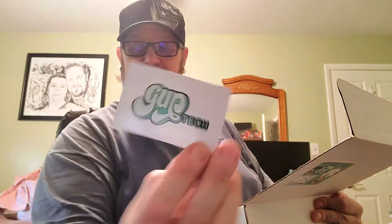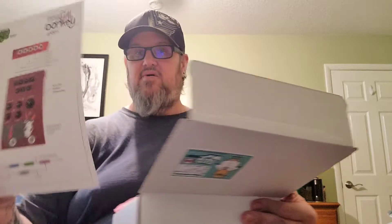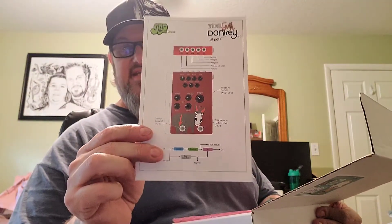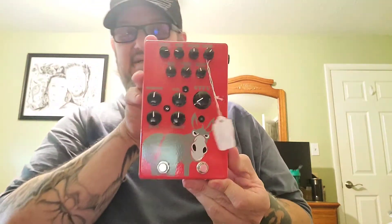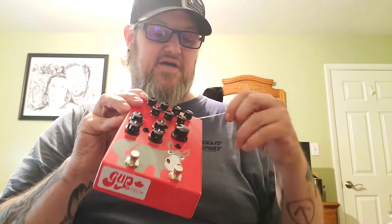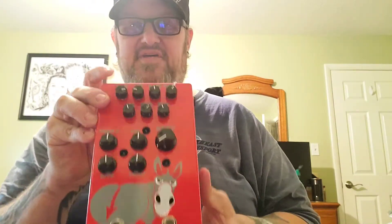Now to the star of the program - my pedal. I'm a stingy son of a bitch and I'm gonna look at it myself. You get a Guptech sticker, you get instructions on how to hook it up and what it does, and you get one massive pedal - this is huge, it's almost laughable. That right there, my friends, is the TDS Evil Donkey.